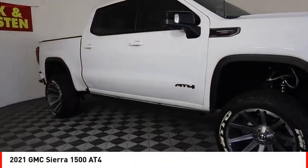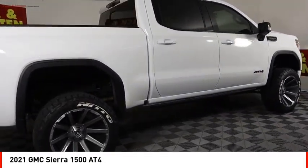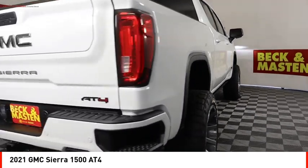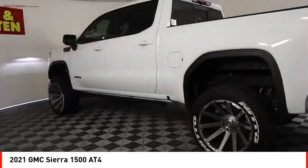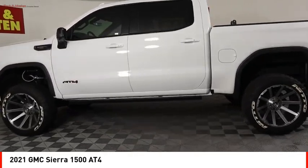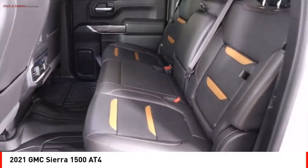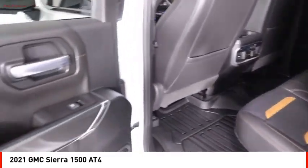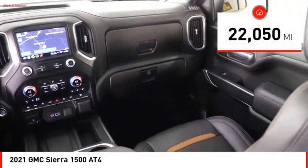Come test drive the 2021 Sierra 1500. The GMC Sierra is a full-size pickup with all the functionality you could expect. With multiple trim levels, the GMC Sierra provides a wide range of features for you to enjoy. Power and advanced technology can both be found in this fantastic truck. This vehicle has less than 25,000 miles.